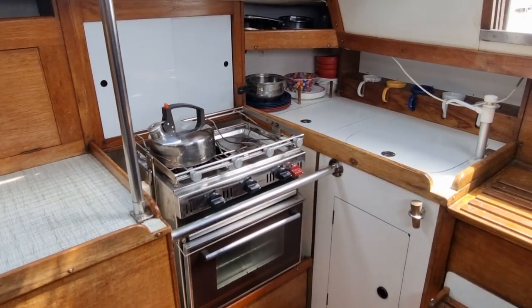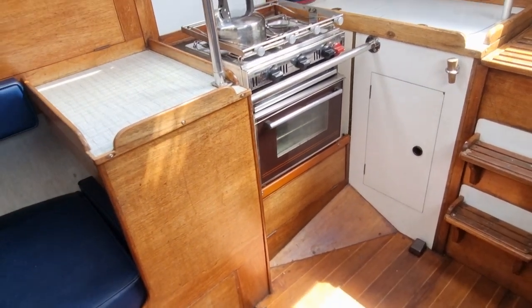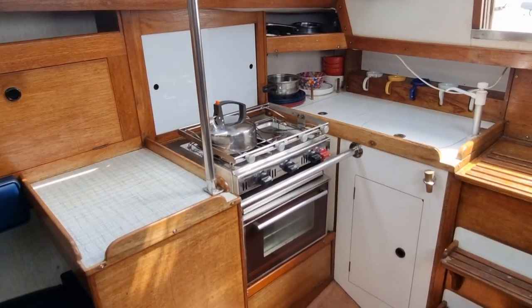The companionway is just there, and there's the galley. Again a really nice sized galley with lots of workspace.